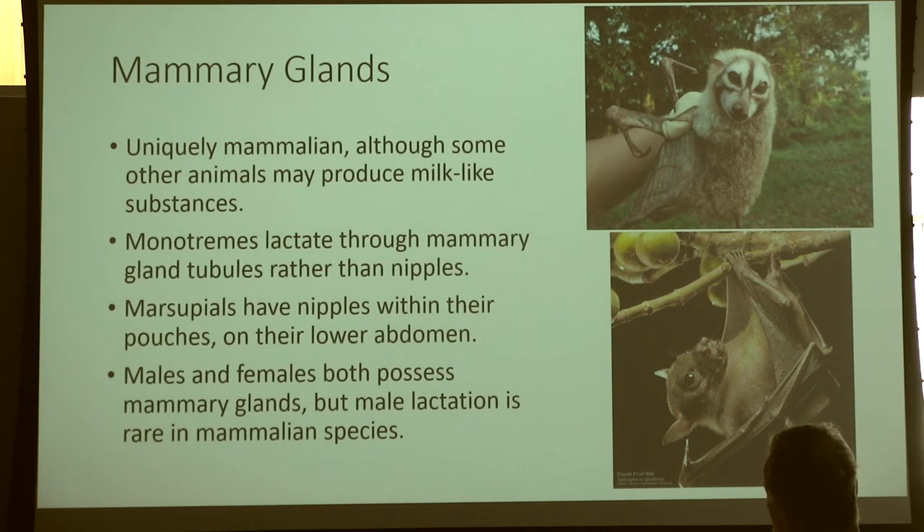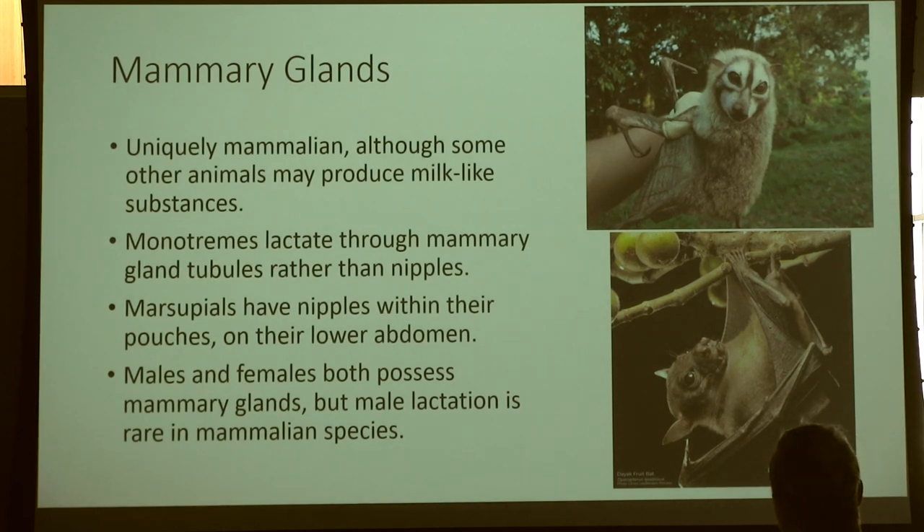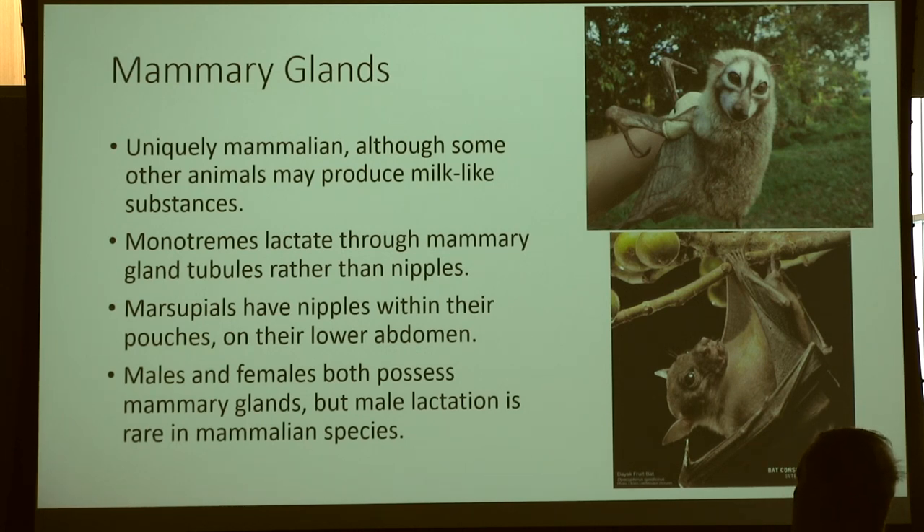Males and females both possess mammary glands, but male lactation is comparatively rare in species. We have the Dayak fruit bat, the lesser short-nosed fruit bat, and the Bismarck masked flying fox — both species with regular male lactation documented. One suggested reason is to offset some of the pressure on the female during lactation. Male lactation seems to be a pretty adaptive trait, and I assume anybody who has lactated and had to feed a baby would speak to that.